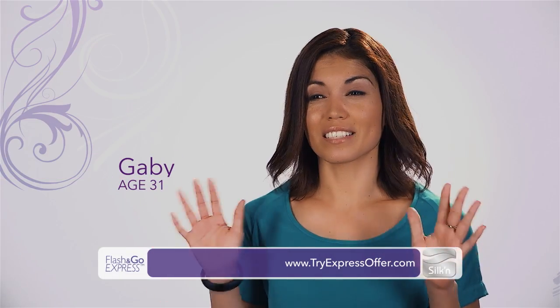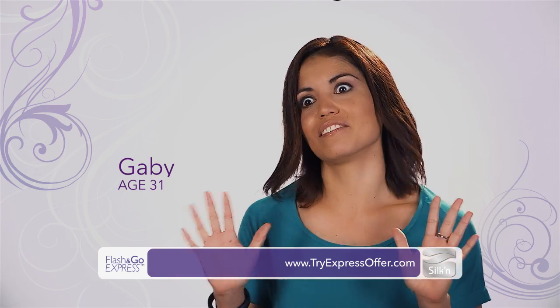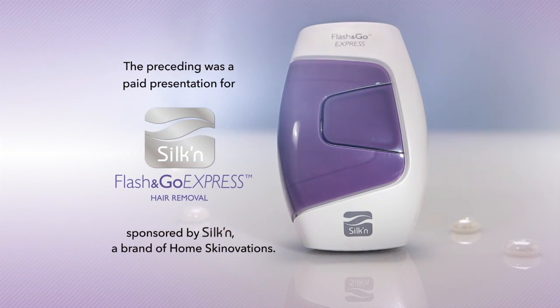I love Flash & Go. It's literally the best thing that has ever happened to me. I love, love, love it. This has been a Waldorf-Crawford production. The preceding was a paid presentation for Silken Flash & Go Express Hair Removal, sponsored by Silken, a brand of Homeskinnovations.